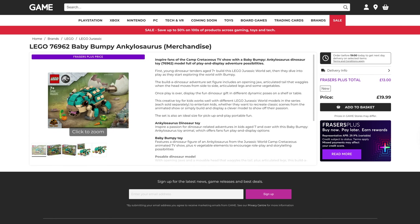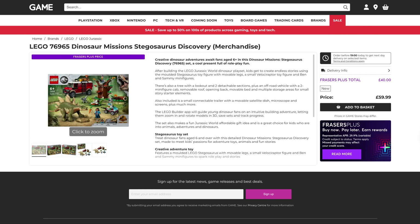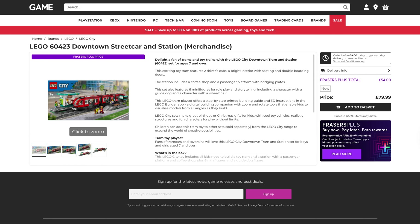They've also got the Jurassic Park sets on offer. The Baby Bumpy Ankylosaurus — not sure if I said that right — originally $20, that's down to $13. The Dinosaur Mission Allosaurus Transport, originally $80, down to $54. And finally for Jurassic Park, the Dinosaur Mission Stegosaurus Discovery, originally $60, down to $40. One set from Lego City as well — the Downtown Streetcar and Station, originally $80, that's down to $54.